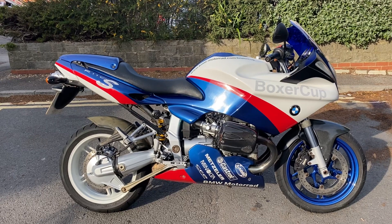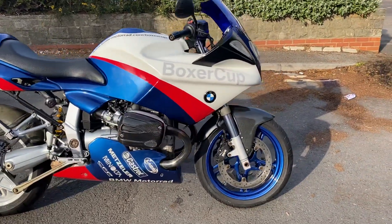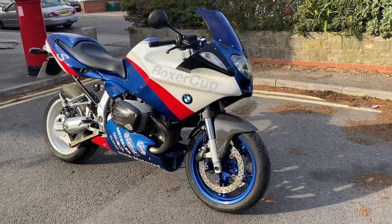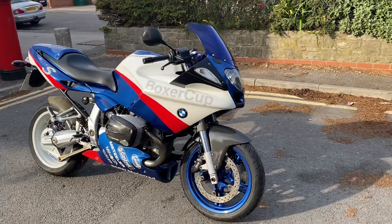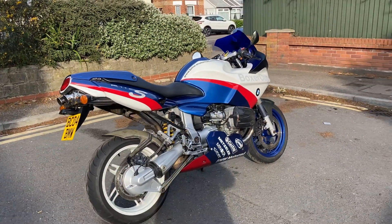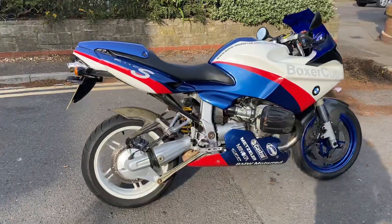Fortunately for whoever buys it, it's going to be on the receiving end of about a £600 workshop bill. It's booked in this week for a full service including oil and filter, new plugs, and we have new front discs to go on it — they were an advisory on the pre-MOT check. It'll be sold with a new 12-month MOT. The front discs were slightly warped, so I've ordered a brand new set with new front pads. We're also going to drop in new fork seals as one fork leg is weeping slightly, and fit a new battery as the current one is about four years old.